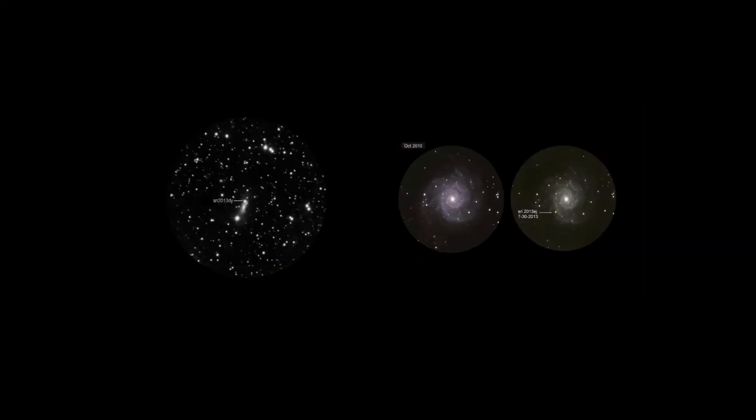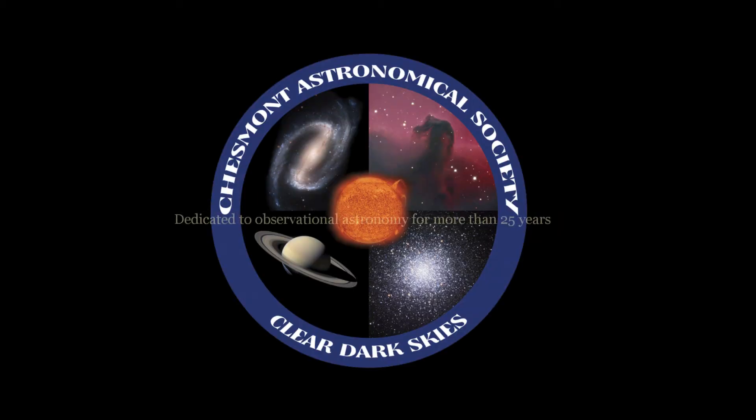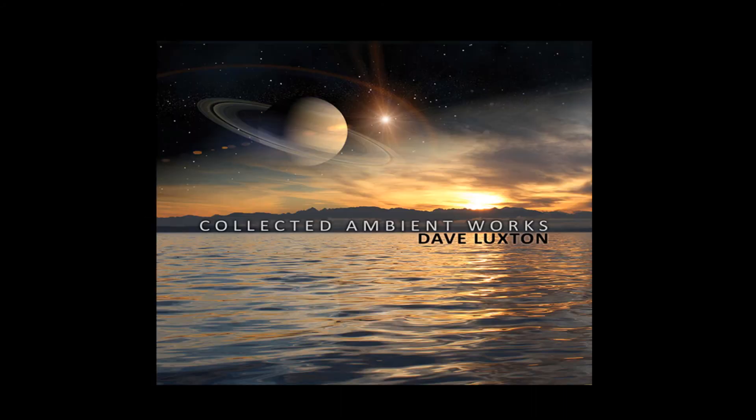Seeing a supernova is wonderful for observational astronomers, and having two fairly bright supernovas at the same time is a special treat. Well, that's it for this special edition of Galaxy Lab. Clear dark skies and happy galaxy observing. Remember, there's an amazing universe all around us — explore. Special thanks to the Chesmont Astronomical Society, dedicated to observational astronomy for more than 25 years, and to the music of Dave Luxton.